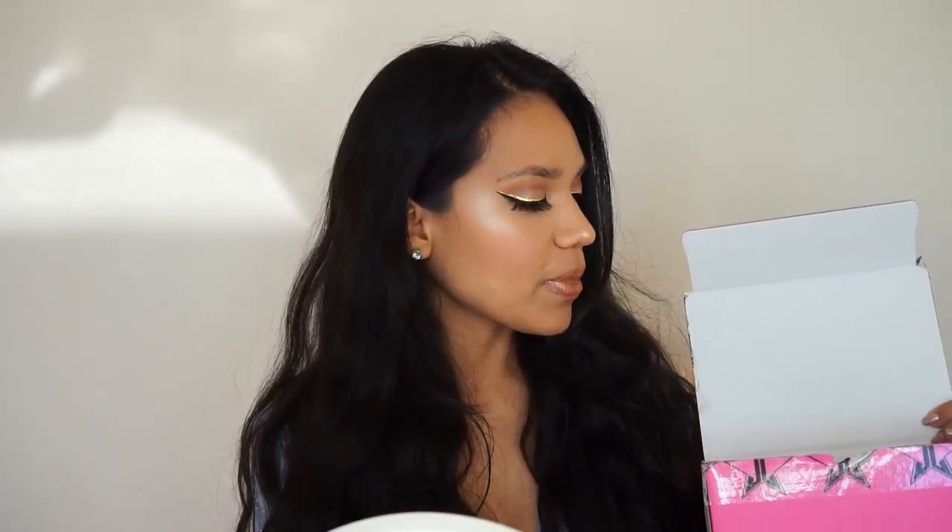The two shades available right now are Pussy Whipped and No Tea No Shade, and I've got Pussy Whipped on my lips right now. I just have to say, I love the box it comes in — it's super pink, like Jeffree's favorite color. It comes with this little flyer inside, a picture of him and the other two models, and she's been in his videos before.